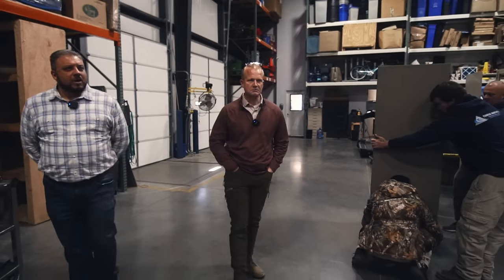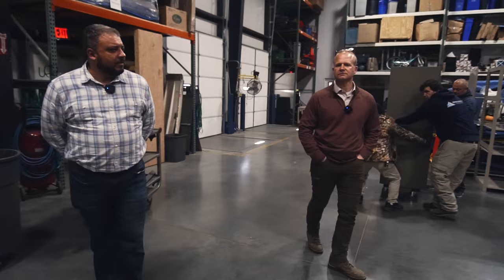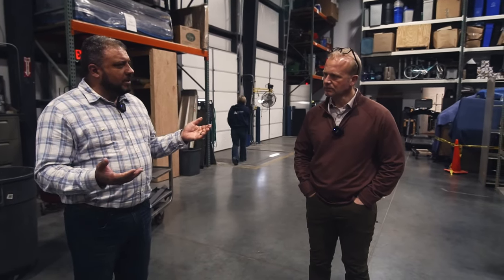As we walk through, you have different sections with different inventory, whether it be something that somebody's paying you to store their goods in a crate. I noticed you even had pods outside where people, if they know they're getting ready to move and haven't found another house yet, you can literally come and drop a Conrad Moving pod off. They can fill it, and when they're ready, they just call you and you'll bring it to the next residence.